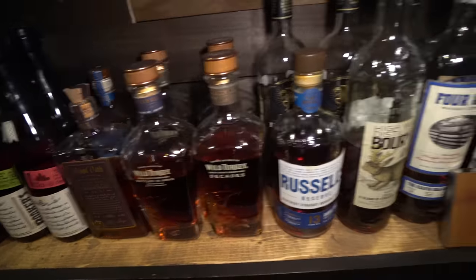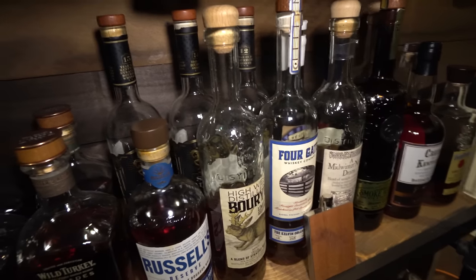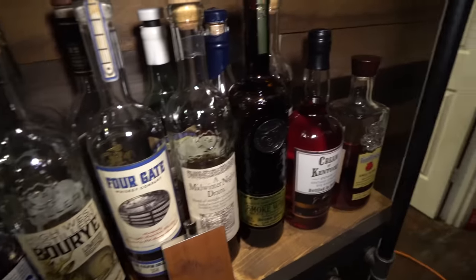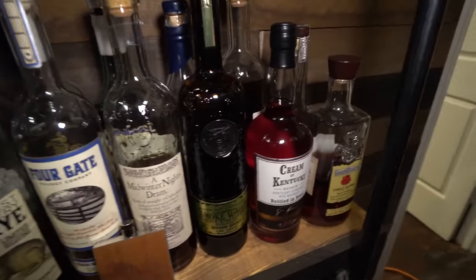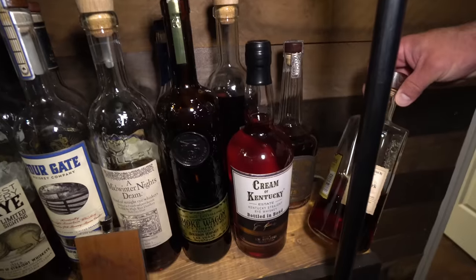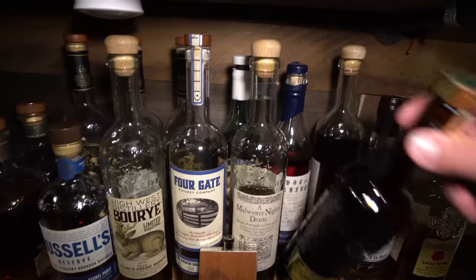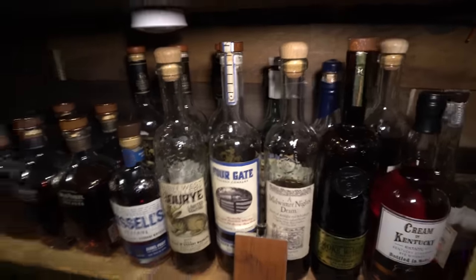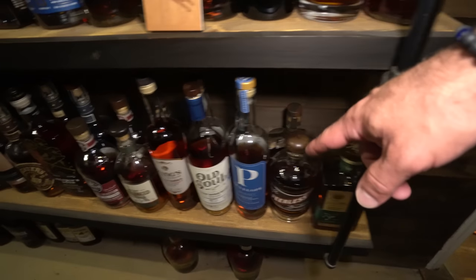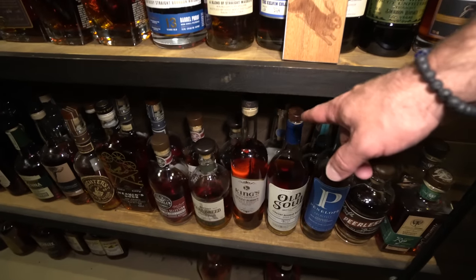Then my Wild Turkey Masters Keep stuff, Russell's 13, some Sam Houstons in the back. Then this is kind of an odds and ends of one-off stuff: High West Bourye, a Four Gate Midwinter Night's Dram, Smoke Wagon Uncut and Unfiltered, this Cream of Kentucky I haven't opened — just in a recent store haul — a Four Roses OESO at a New York Murray Hill Club, a Yippee Ki-Yay from High West, Doc Swenson 15-year.